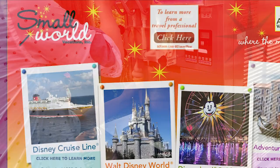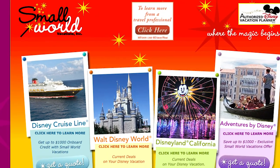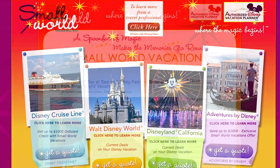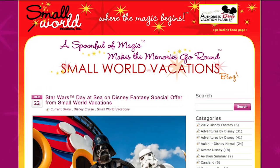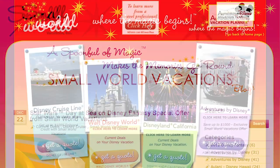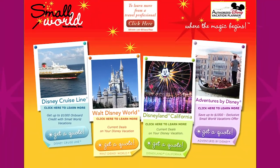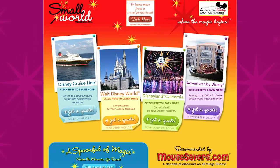Since there's so much to plan, you might want to look into booking with a Disney travel agent. We love and recommend Small World Vacations — they can help you narrow down which cruise is right for you, they know everything about what needs to be booked ahead of time, and they have the inside scoop on special deals that could get you a better price than booking on your own.